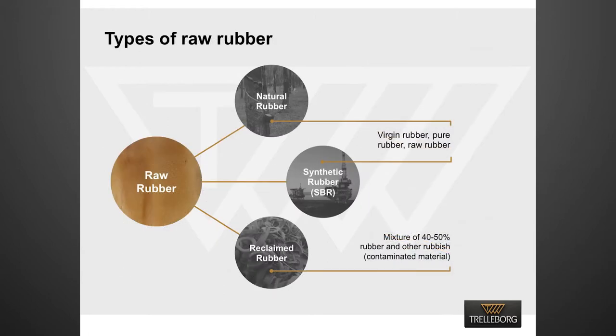There are three main types of rubber used to produce fenders. Raw natural rubber, which is derived from the rubber tree. Raw synthetic rubber, whose main source is crude oil. The third category is recycled or reclaimed rubber, which is produced from waste rubber goods. It generally contains 40 to 50 percent of virgin rubber, with the remainder being fillers and contaminants.